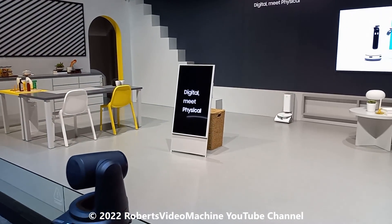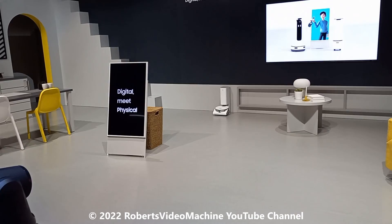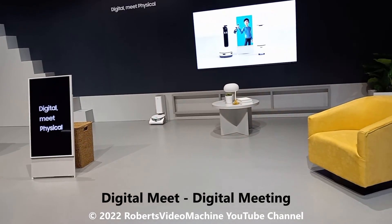The meeting will begin soon, as soon as locked in. Here's the translation of the evening.